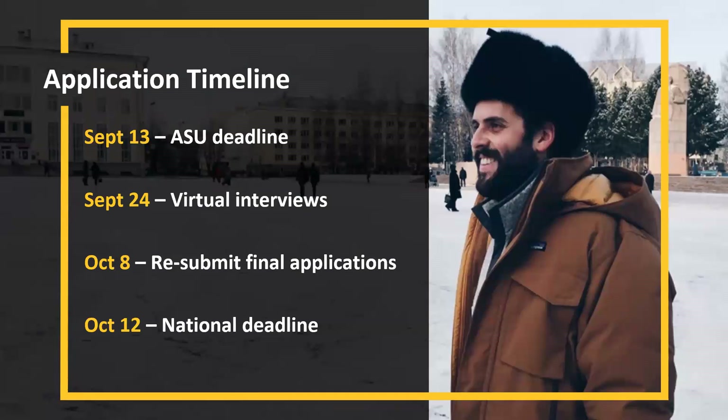September 13th is our ASU deadline. We set this earlier deadline not to make your life harder, but for your benefit — we set up virtual interviews for you on September 24th. ASU creates a campus committee based on the region you apply to. For example, if you're applying to an ETA in South Korea, you'll interview with about three or four faculty and staff who are experts in teaching, South Korea, or may be Fulbright alumni. They'll review your application and give you feedback.